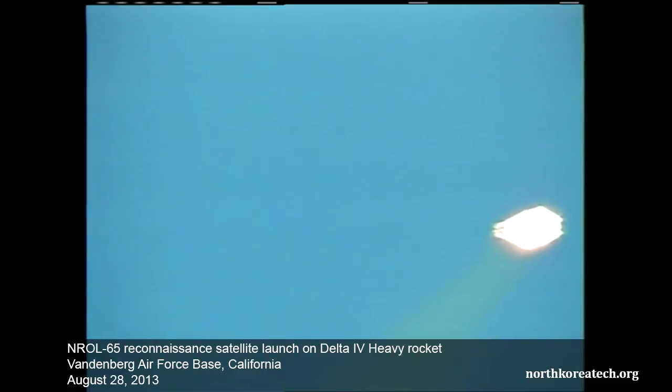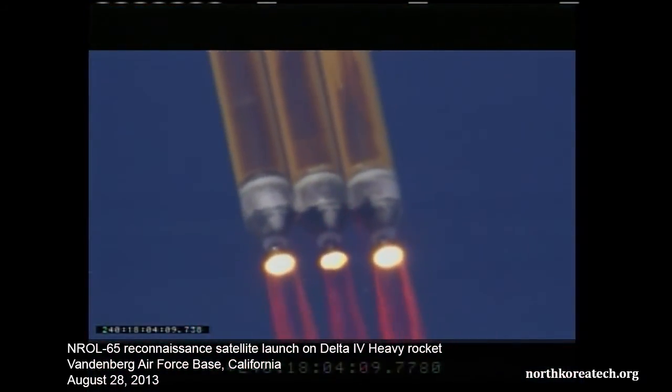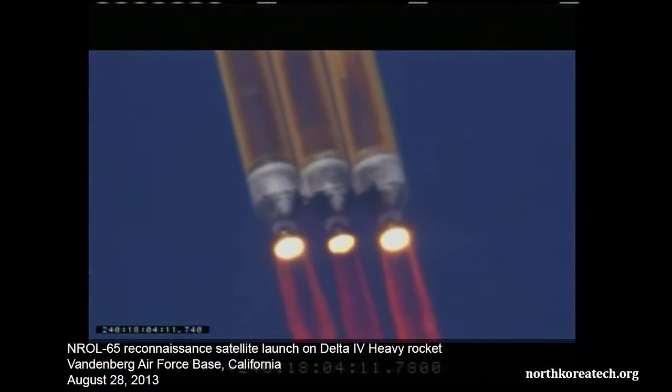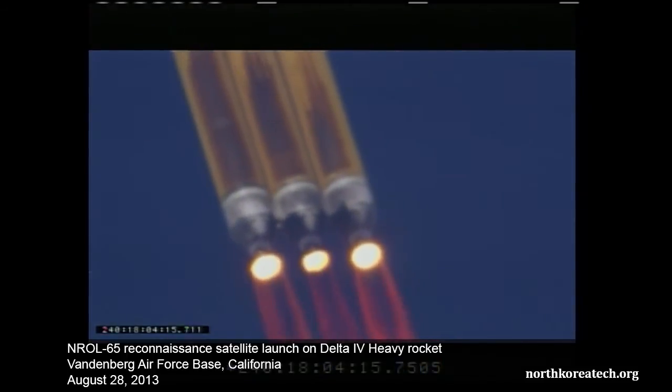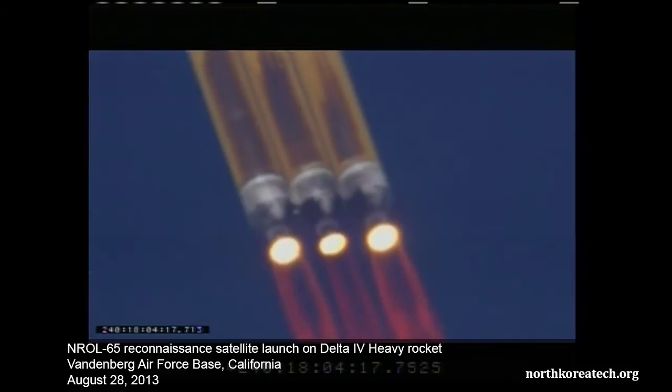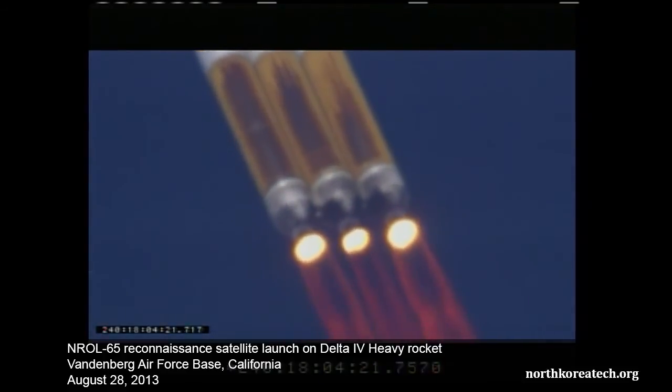Passing one minute. Chamber pressure is holding as we expect. One minute, fifteen seconds into the flight. Passing one minute, twenty seconds.